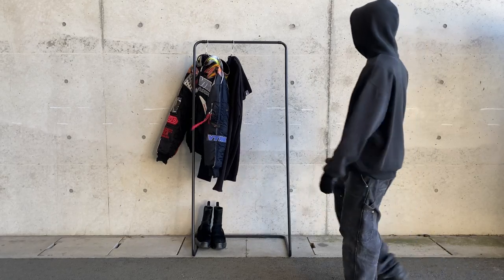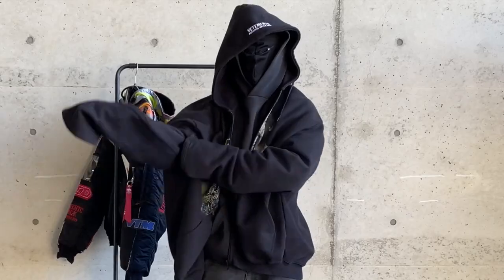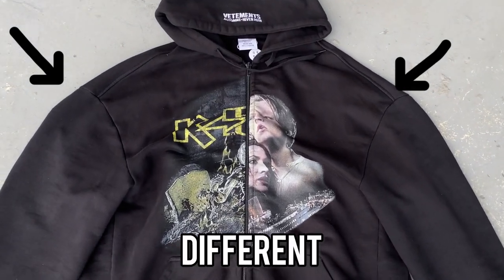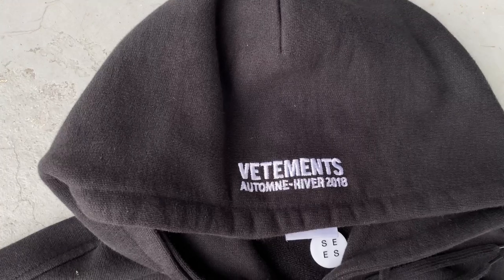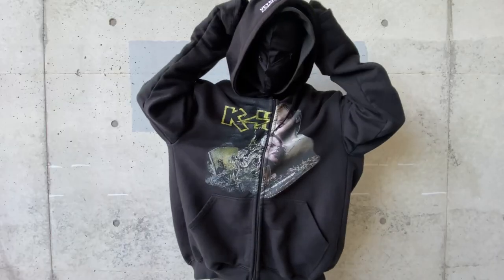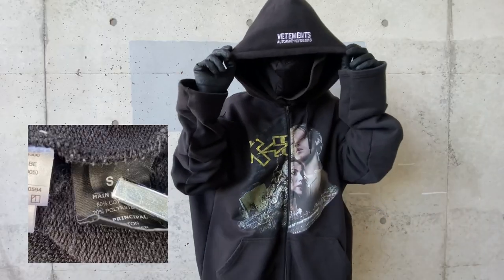Next piece, this is the Fall-Winter 2017 Vetements split hoodie. This oversized hoodie has an asymmetric design — the graphic and the sleeve length from left to right are different. The graphic is from a Titanic poster and a Metallica-inspired album cover. Very weird and unique piece from Vetements. Despite being this oversized, the wash tag indicates that it's a size small.